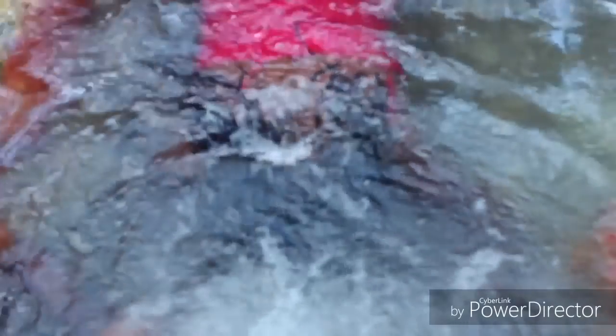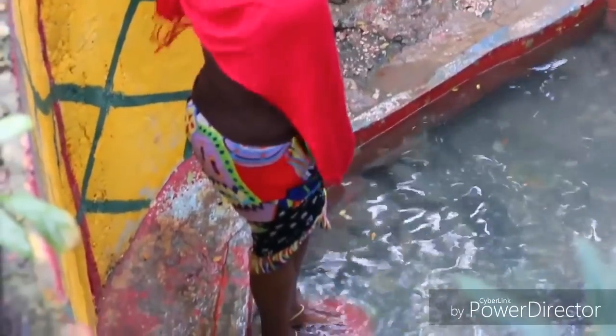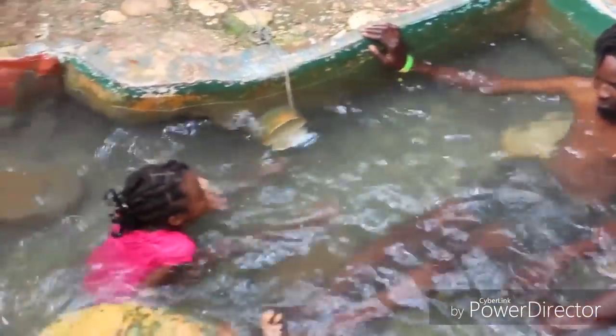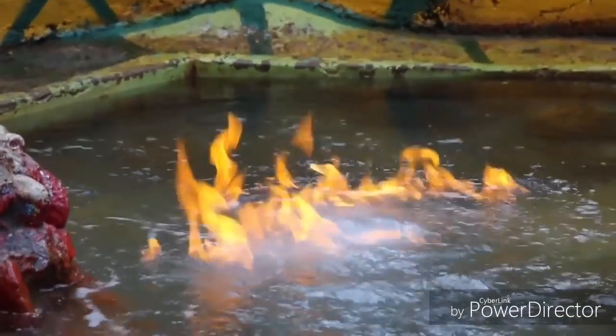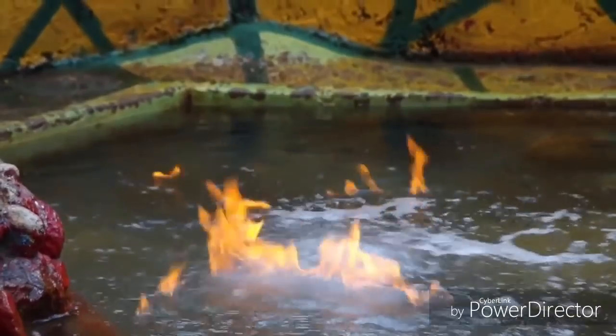Number 6: Fire Water Hot Springs in Saint Anne. This spring has a combination of natural gases and sulfur which gives it the ability to ignite, which many say is the source of its healing power. The ingenious component of the water was said to be discovered by accident when the flames from a nearby fire got out of control and ended up on the water, igniting it.